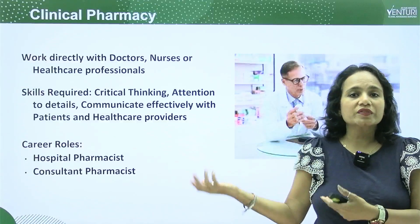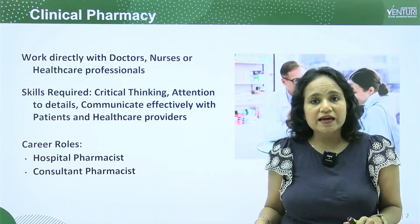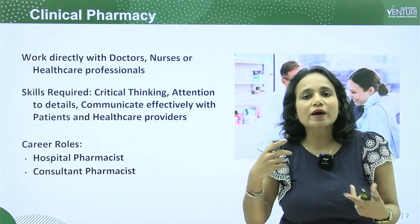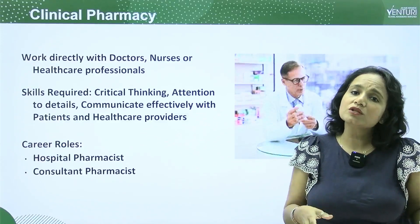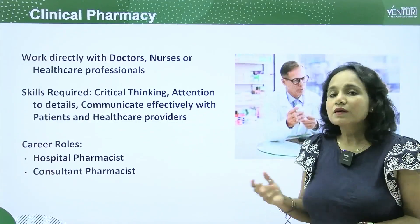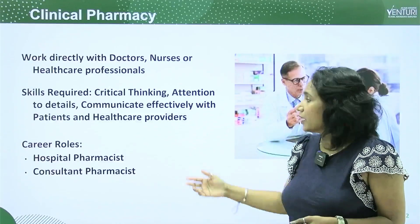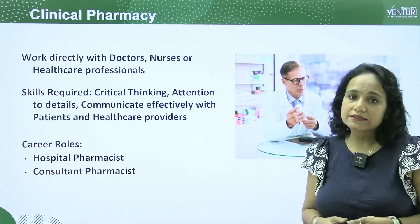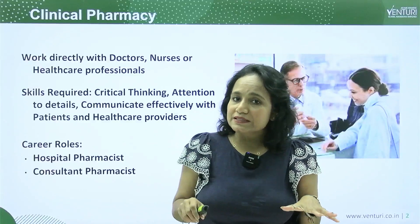You need to communicate effectively with patients as well as healthcare providers, meaning the doctors. You need a good communication skill and must understand what the doctor or nurse is telling you about a medicine they require. The career roles in clinical pharmacy are as a hospital pharmacist or as a consultant pharmacist, both usually within a hospital setting.